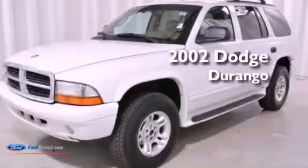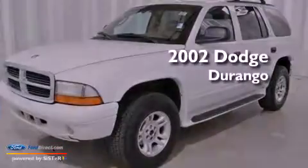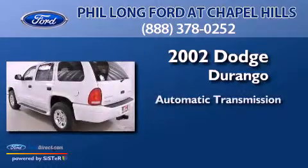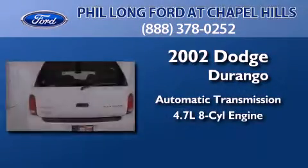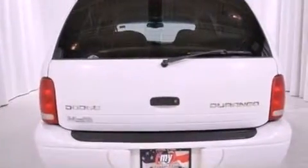This is a 2002 Dodge Durango. This SUV has an automatic transmission, a 4.7-liter V8 four-wheel drive, and all-new tires.